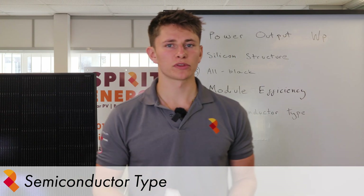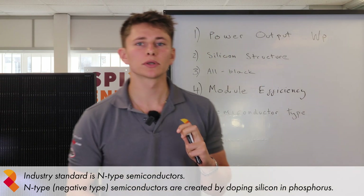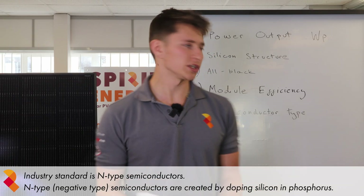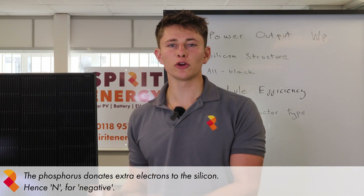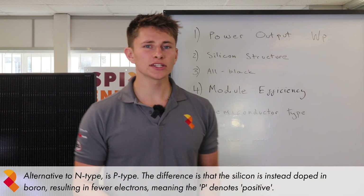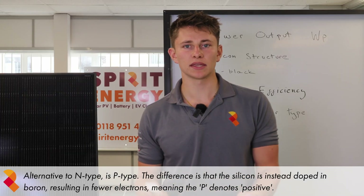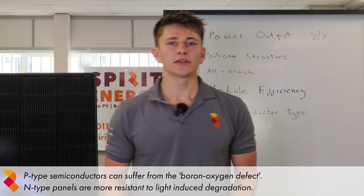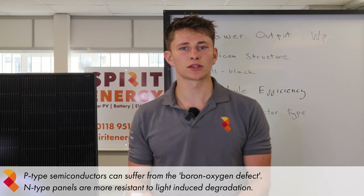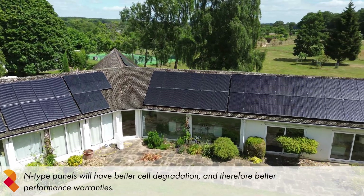The next industry standard feature is an N-type semiconductor. N-type, or negative type, semiconductors are created by doping a pure semiconductor — in this case silicon — with an impurity, which for solar panels is phosphorus. The impurity donates extra electrons to the silicon, hence the N for negative. The alternative is P-type, which is when the silicon is coated in boron — there are fewer electrons, and the P stands for positive. P-type panels can suffer from the boron oxygen defect, and N-type panels are more resistant to light-induced degradation. So basically, N-type panels have better cell degradation and therefore better performance warranties.